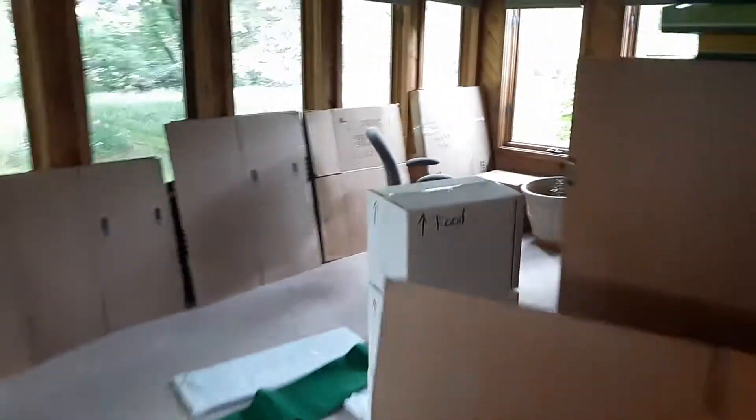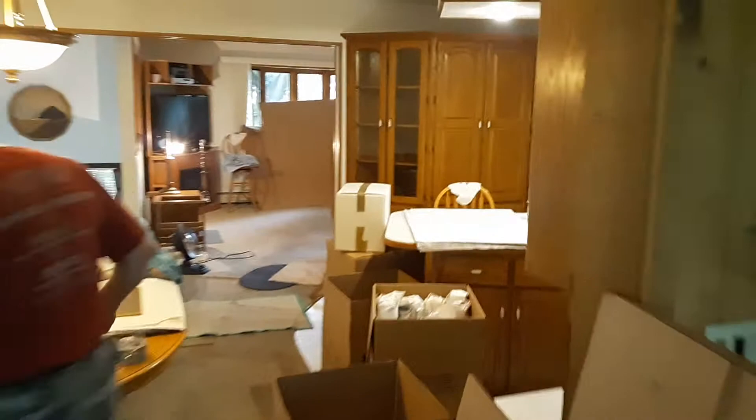Looks like the box staging area is in here, and as you can see the packers are packing.